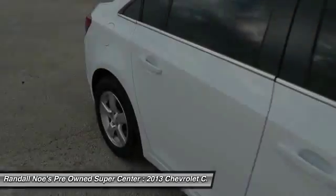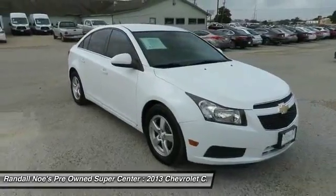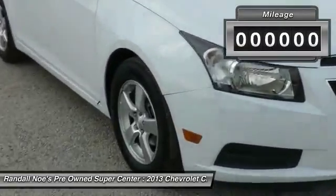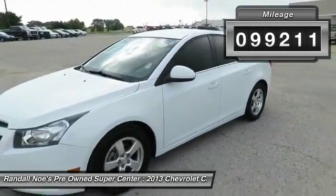The 2013 Cruze. The Cruze Blueprint calls for more than you'd expect. This vehicle has less than 100,000 miles. Here are some of this vehicle's great options.